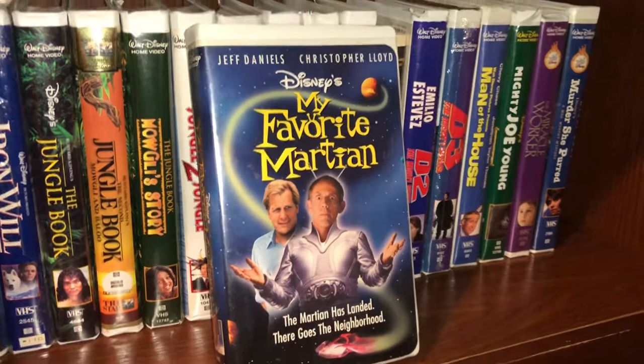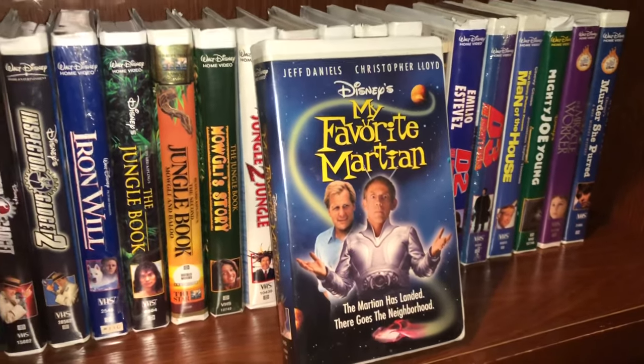Murder She Purred — and the last one for this shelf is called My Favorite Martian starring Jeff Daniels and Christopher Lloyd. We'll pause it — I have a shelf and a half left and we'll wrap this up.